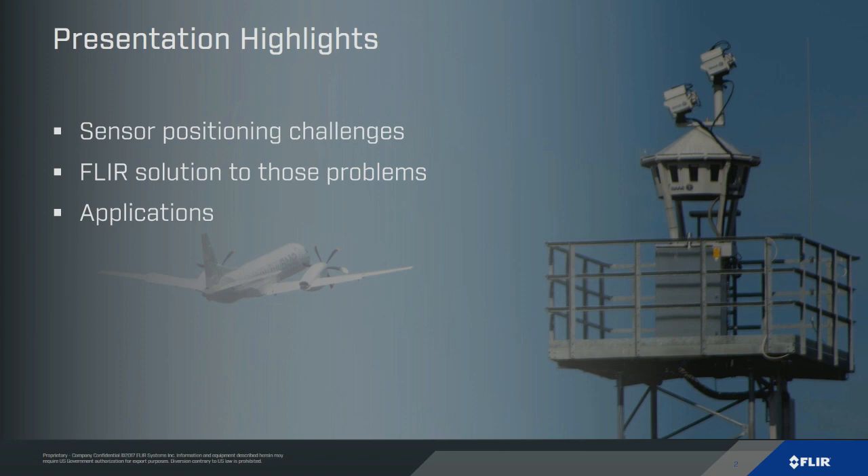Today we're going to go through some of the challenges in sensor positioning, talk about our solution to those problems, and then look at some of the applications that can benefit. The image you're seeing here is a really cool aircraft monitoring system — a remote air traffic control system designed by Saab in Sweden. On top of the tower you'll see two pan-tilts being used to look at the runway to make sure it's safe to take off and land, with signal light guns and lots of redundancy in the system.